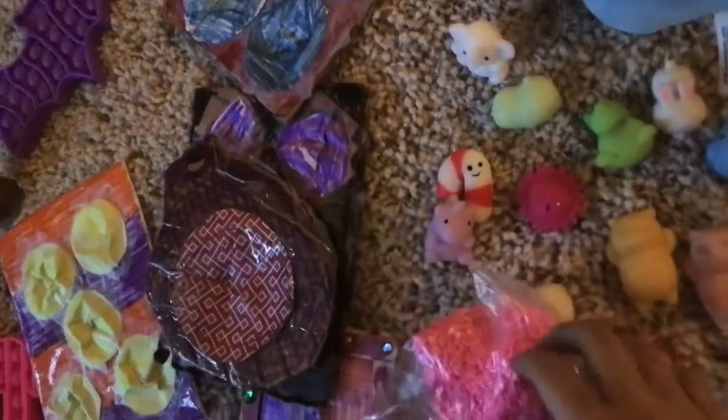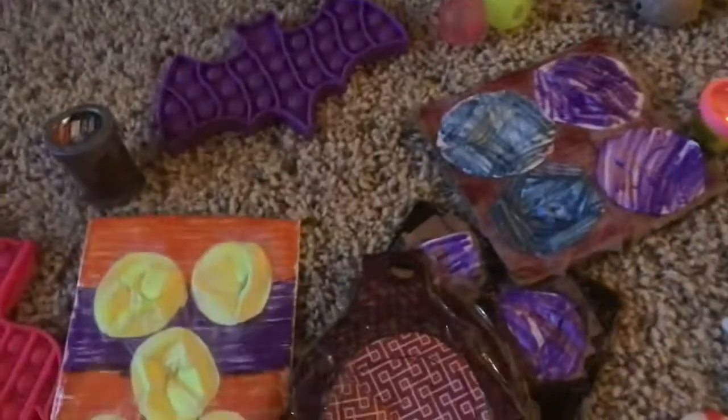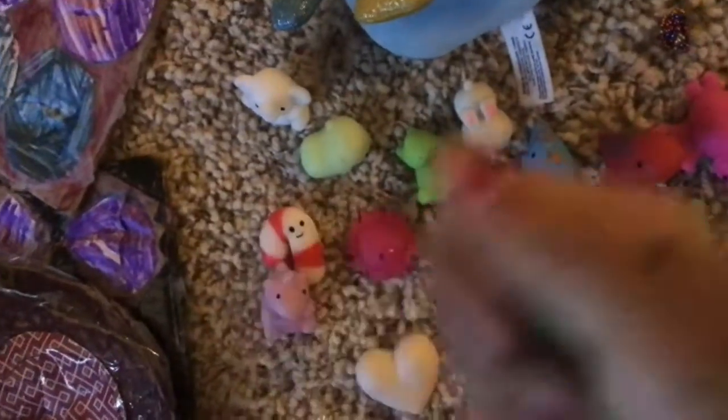I have this homemade squishy that I made. I have this putty that I really like, but I'm not going to do it out here because the gunk gets on the carpet. I have these spike balls and these specs.